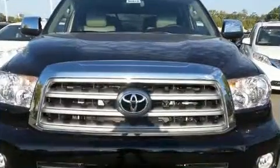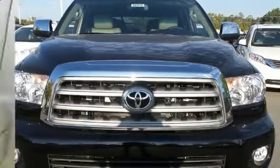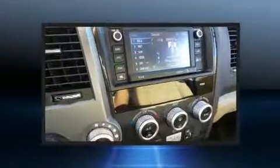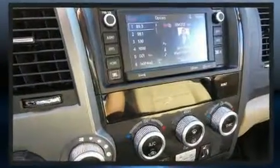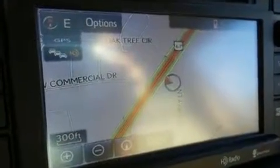Features such as automatic climate control and leather upholstery prove that economical transportation does not need to be sparsely equipped. Rear passengers enjoy the seat heating functionality, keeping them warm during the winter months. Passengers in the third row enjoy seat back reclining functionality, providing an extra level of comfort and convenience.